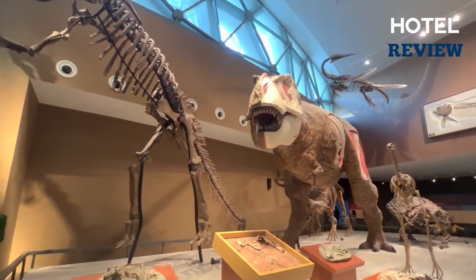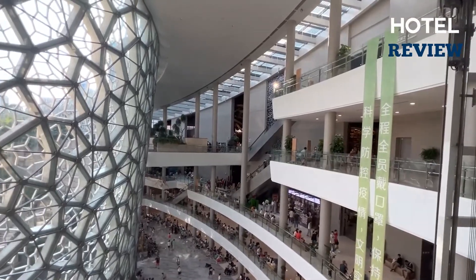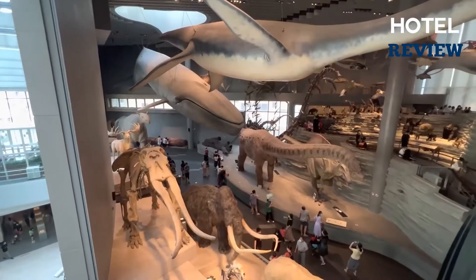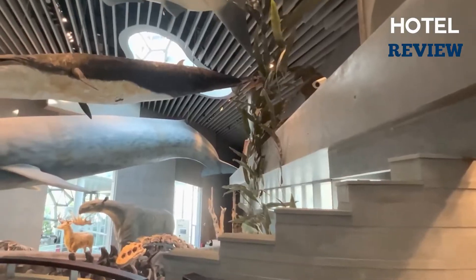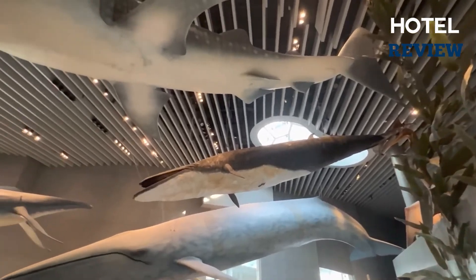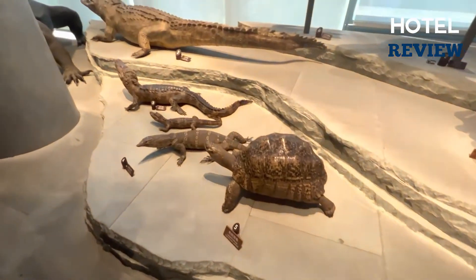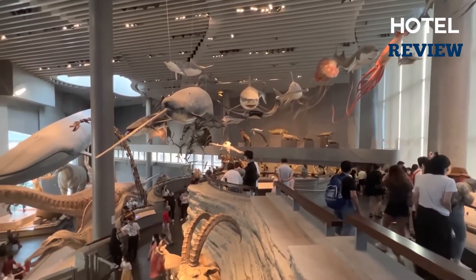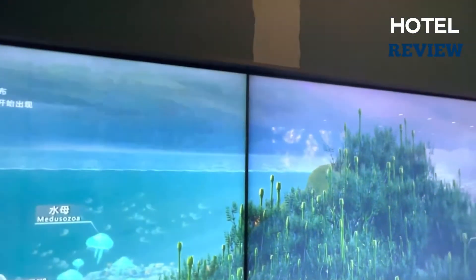If you enjoy museums, you won't want to miss the Shanghai Natural History Museum. This magnificent world-class facility first opened its doors in 1956 and has only recently moved to a new state-of-the-art location in Jingyang Sculpture Park. This is one of the largest museums in the country, with an astonishing 40,000 square meters of space. You'll be rewarded with access to a massive collection of over 240,000 items, many of which are unique to China and include everything from rare animal and plant specimens to artifacts dating back 140 million years.